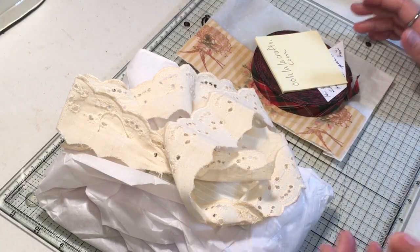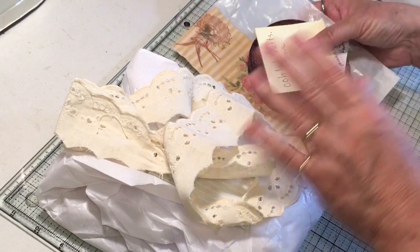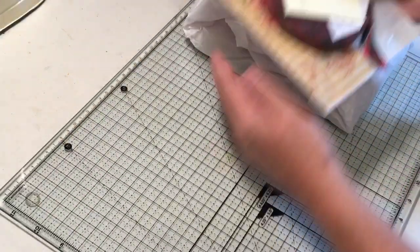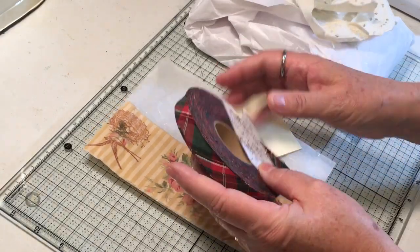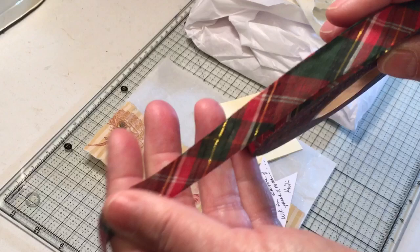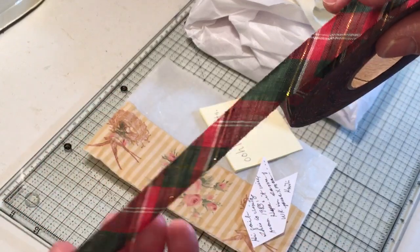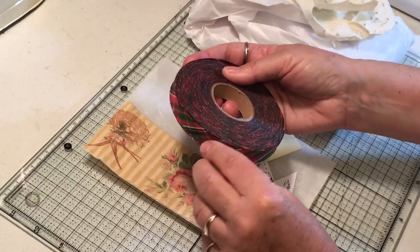Hi everyone, it's Gail. I'm here with a couple of happy mails that I wanted to share. I was saving this one, but I want to take this beautiful Christmas trim on my retreat, which is coming up, so I wanted to show you so I could get it packed and not forget.